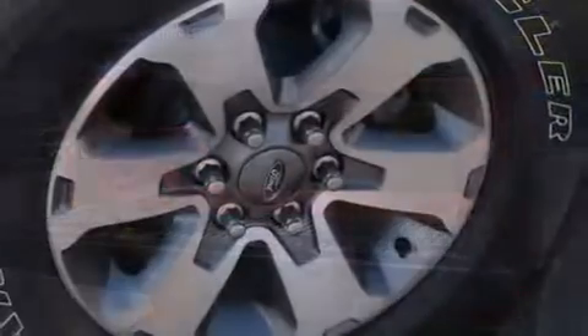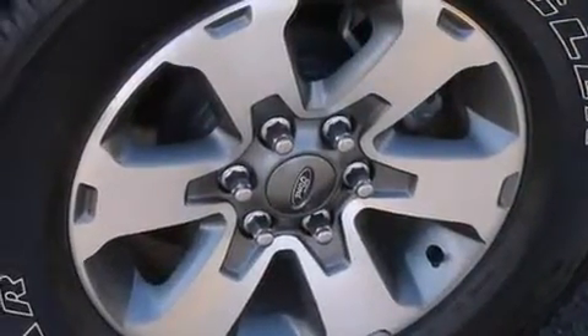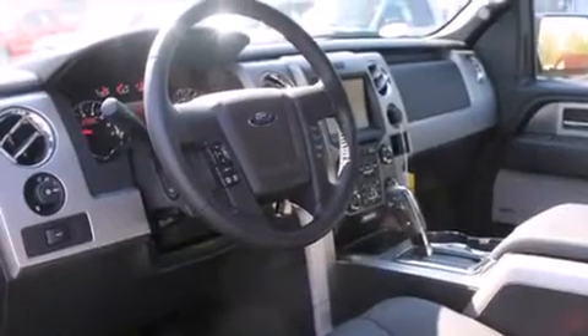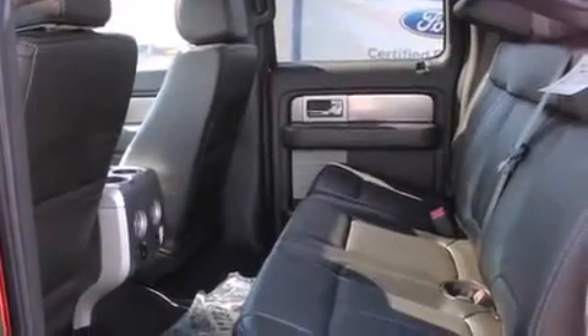The following features are also included: a low-tire pressure indicator, cruise control, full-power accessories, a leather-wrapped steering wheel, 12-volt power outlets, front multi-stage airbags, rear-seat child-proof door locks, and an anti-lock braking system.